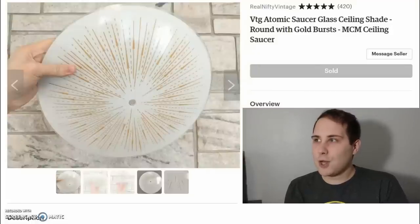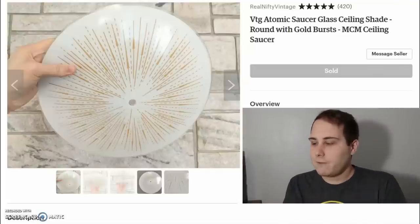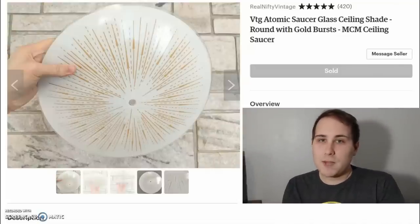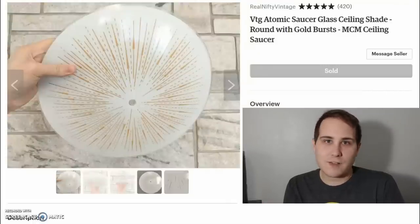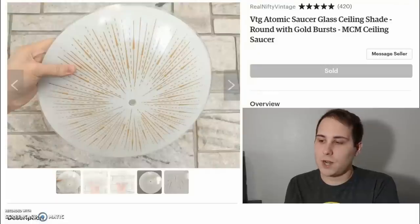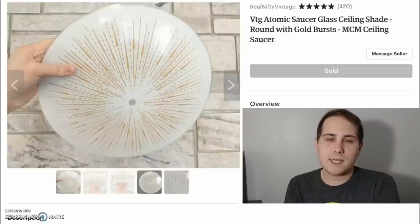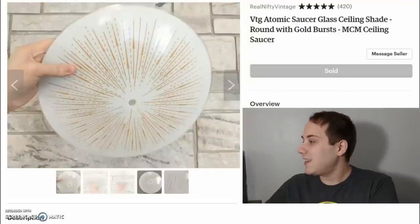There are also fees involved with selling on Etsy. It's basically 5% of the selling price, so 5% of $75 — it's not a whole lot. Just take that out of the last number I give you, so in this case $64. It's less than $64; let's call it $60. But really cool, and that's a great return for that neat light.